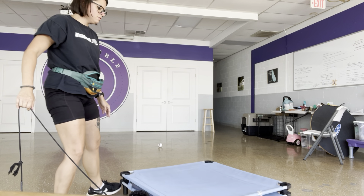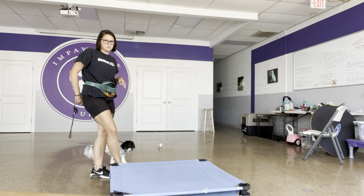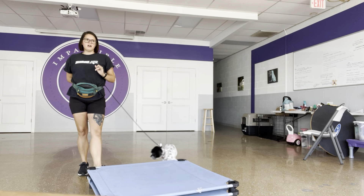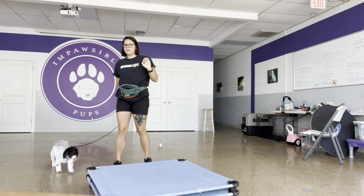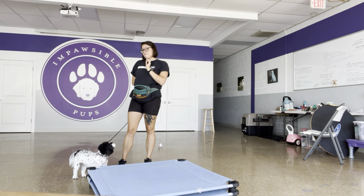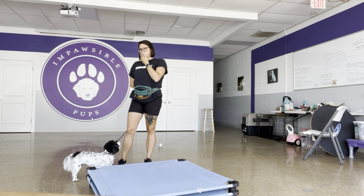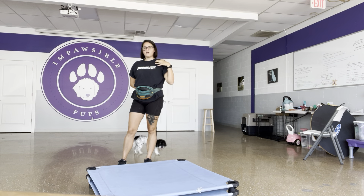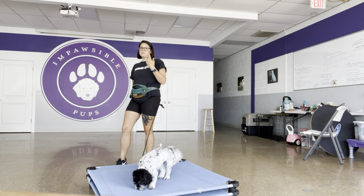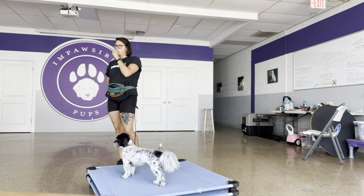I wanted to do a quick video on Piper's progress with marker training and her distinguishing the difference between the different markers I use. A marker is a word that marks a moment in time that I like something she's done — it announces the arrival of a reward or reinforcer. Once that association is created, whatever behavior she's doing when she hears that marker, she'll associate it with the good feeling of receiving food, making her more likely to repeat that behavior.